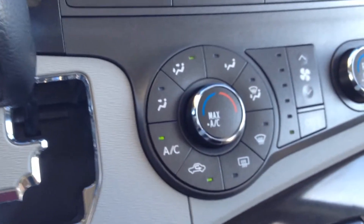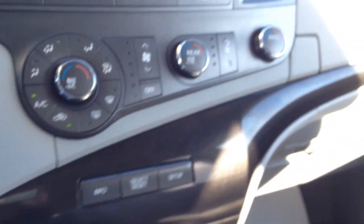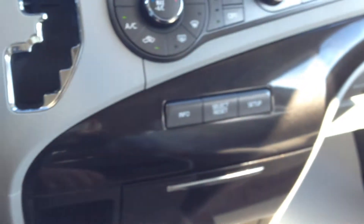Climate control options for the driver and rear passengers. And this is your driver information display system navigation buttons.